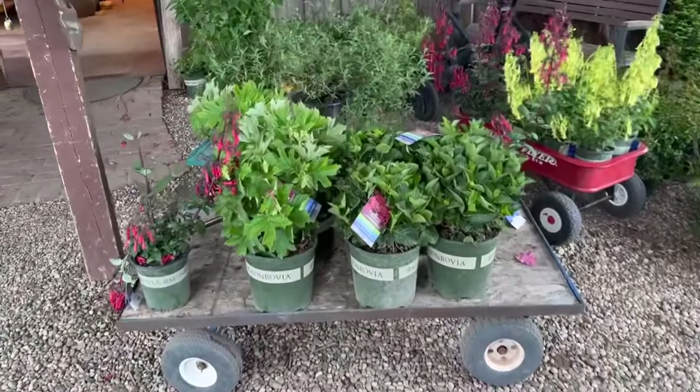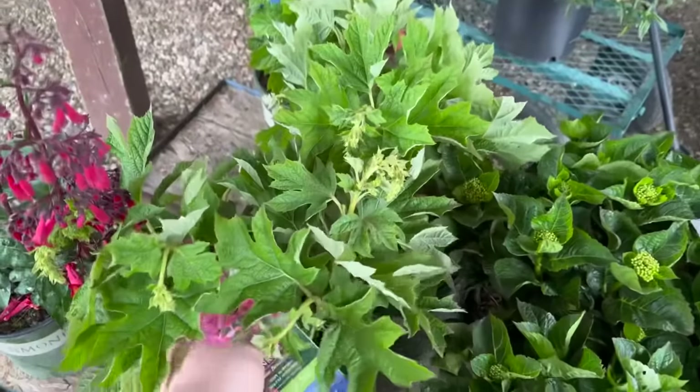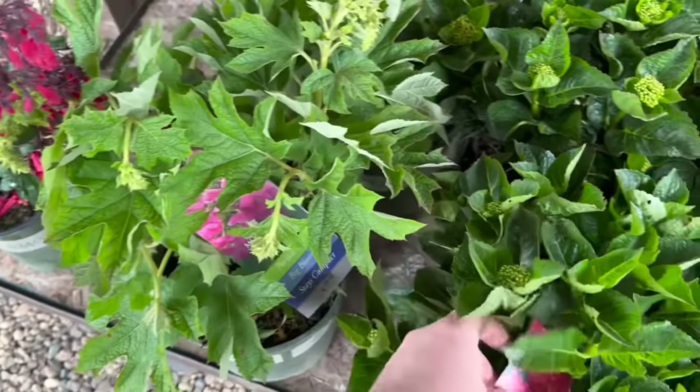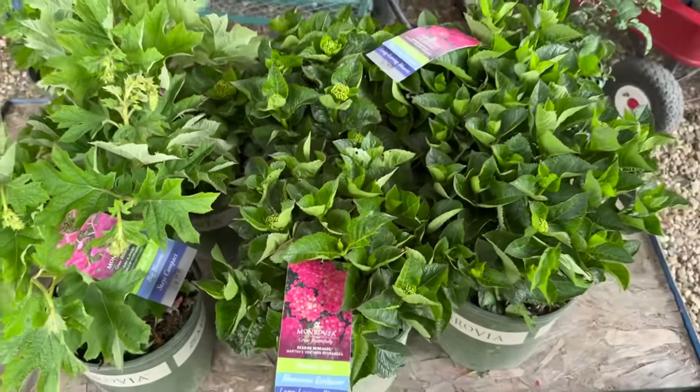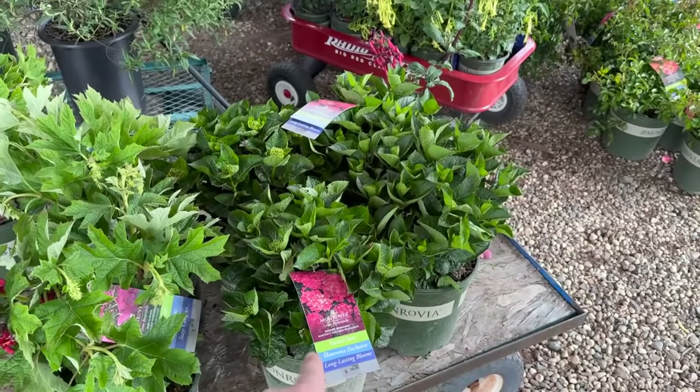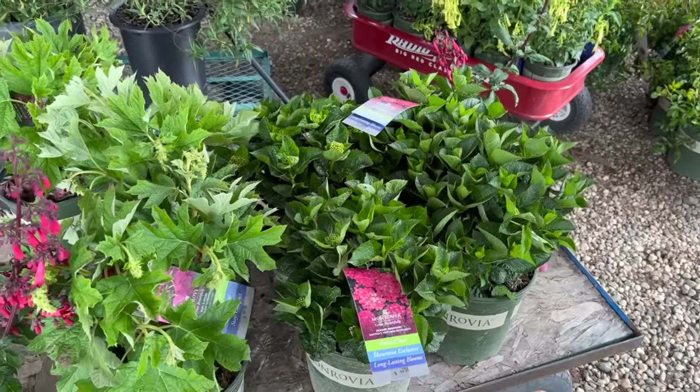Look at these oak leaf hydrangeas — Ruby Slippers, Seaside Serenade, Martha's Vineyard. I have one of the Seaside Serenade ones; mine is called Glacier Bay, it's really really pretty.